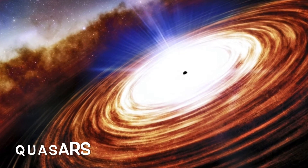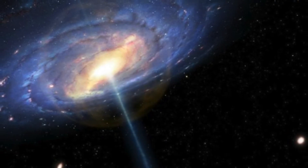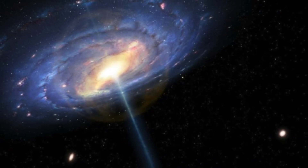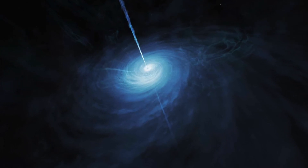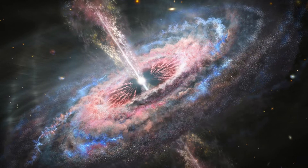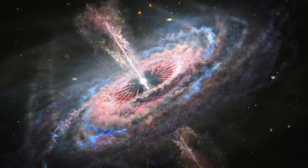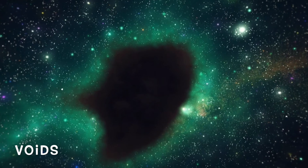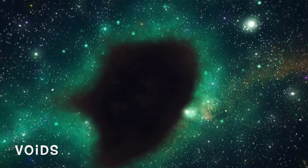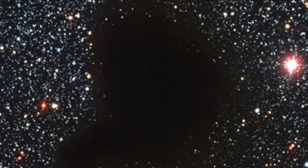Now for quasars. Ever wonder what lies at the center of a galaxy? In some galaxy centers, there's a quasar — an extremely bright active nucleus where a supermassive black hole is surrounded by a gaseous accretion disk, basically a disk of gas, plasma, dust, or particles around an astronomical object. Voids are the vast spaces between the large-scale structures of the universe, which contain few to no galaxies.